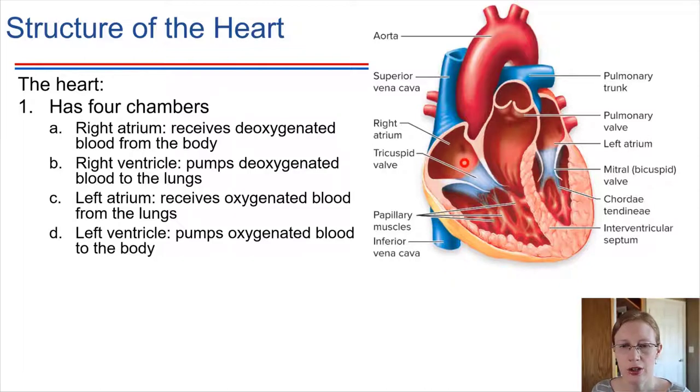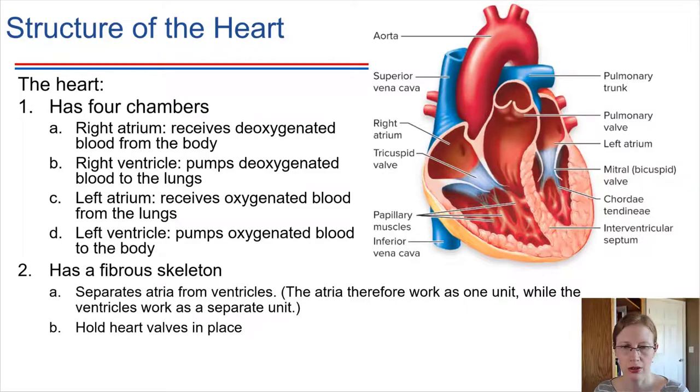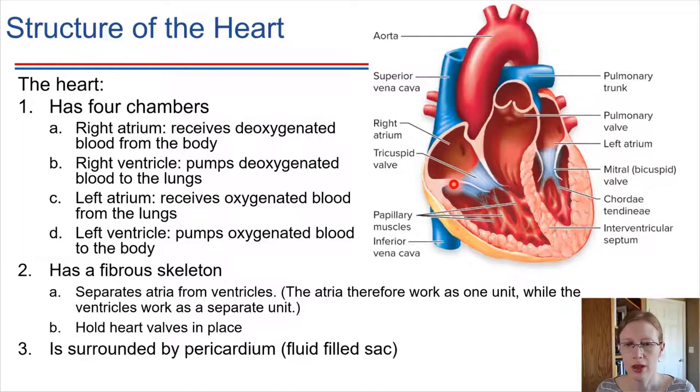In either case, the blood empties into the right atrium. We'll walk through the full pathway a little later. For now, let's get the overall layout. Notice there are valves that separate the atria from the ventricles — we'll talk about those in a minute. In addition to muscle — the heart is made of cardiac muscle tissue — the heart also has a fibrous skeleton that provides separation between the different chambers and helps to hold the valves in place. The whole heart is surrounded by what's called a pericardium, which is essentially a sac filled with fluid that helps to maintain the organ correctly.